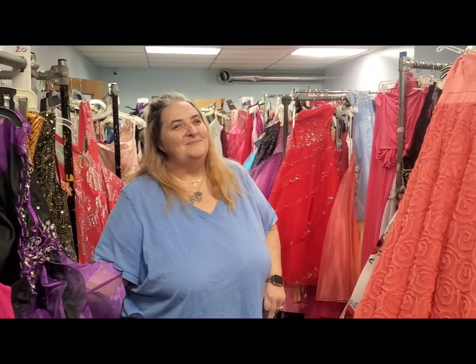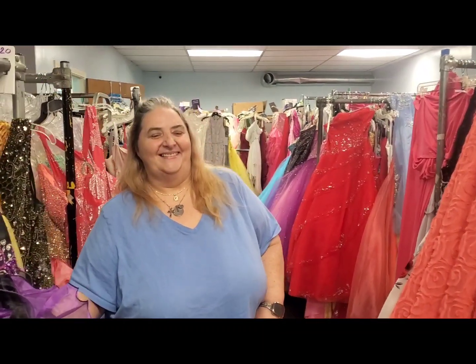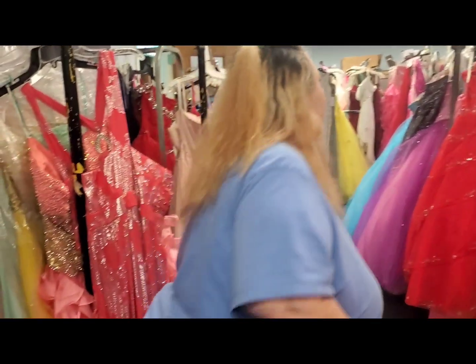I went through here and picked out like 10 dresses that I just want — and I'm not even a dress-up person all the time. So tell us what the experience looks like from start to finish.